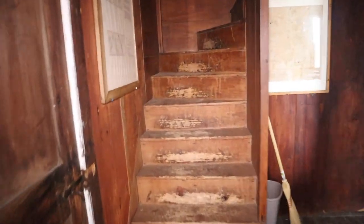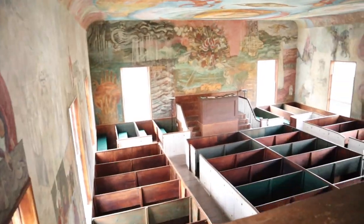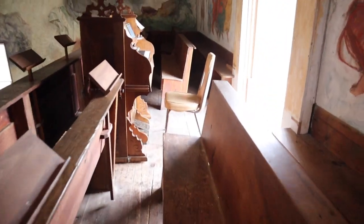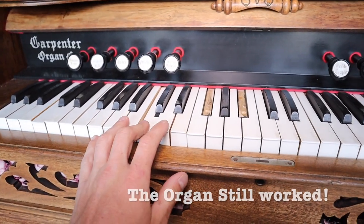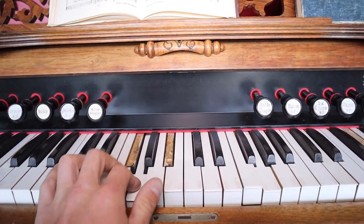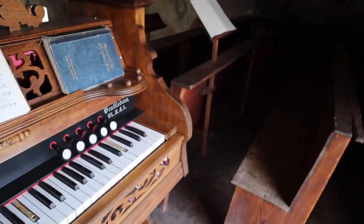This is amazing. This is so cool, babe. This is one of the most amazing explores I have ever done in Maine. Let's see if the organ still works. It still works. That's amazing. This is so cool.